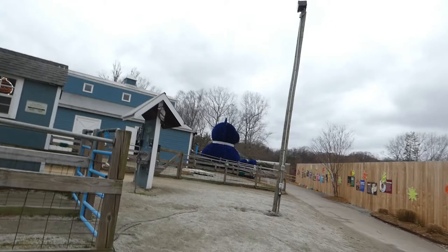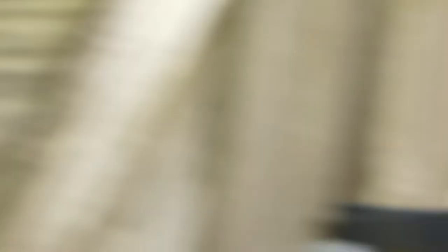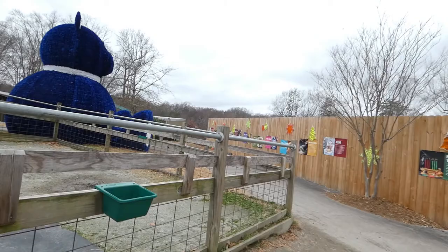Next up we have the alpacas and guinea hog. We have two alpacas, Winston and Snowball, and one guinea hog. I do not see Oscar right now — I see the alpacas. There's Winston and Snowball is behind. I do not see Oscar at the moment, so we're gonna have to go around and see him. Oh, I see him — he's right behind Winston.